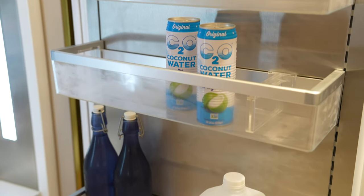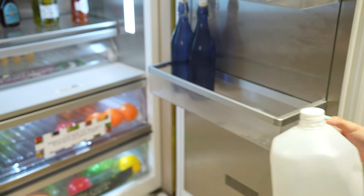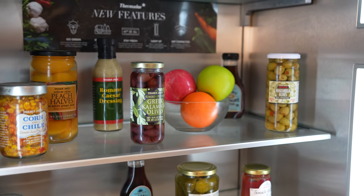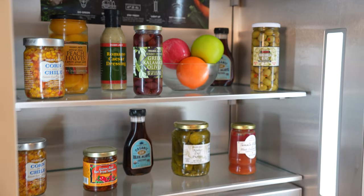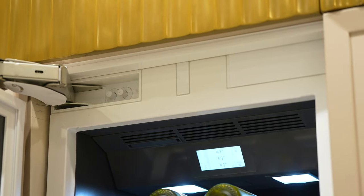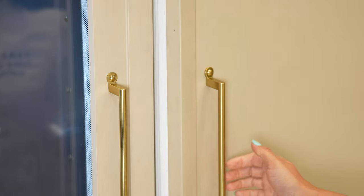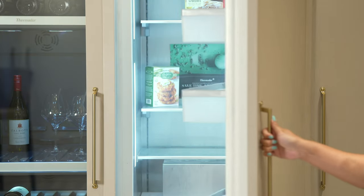Gallon bins offer a variety of placement options on the refrigerator door with gallon-size containers. The stainless steel interior offers an antibacterial surface. The Freedom Hinge allows you to achieve a fully flush finish, and an option for open door assist is also available.